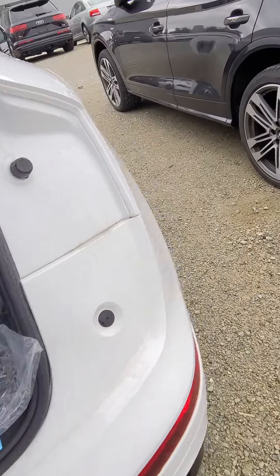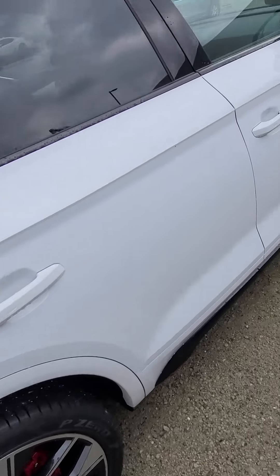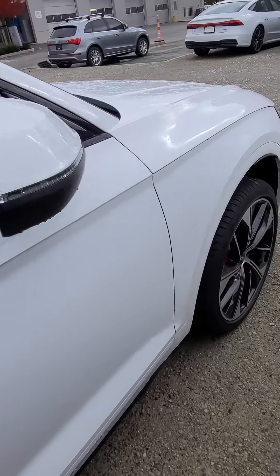And then here's down the right side of the vehicle here. We haven't detailed it yet, but again, it's pretty new.